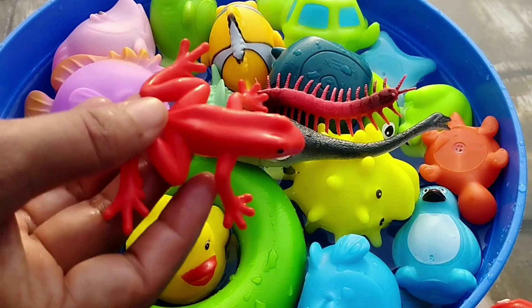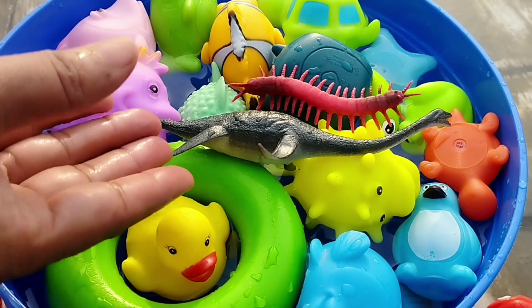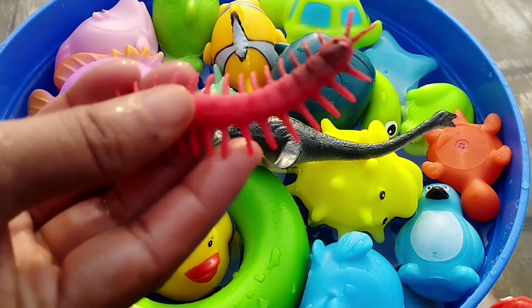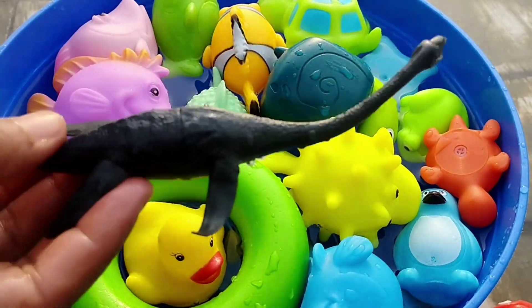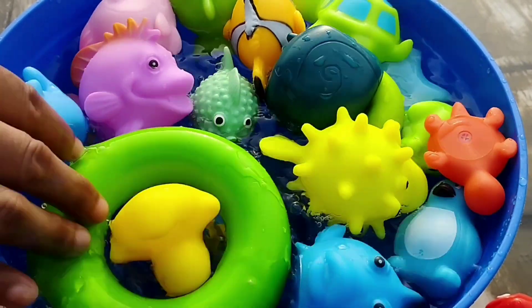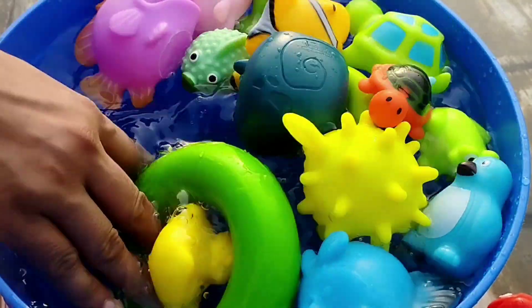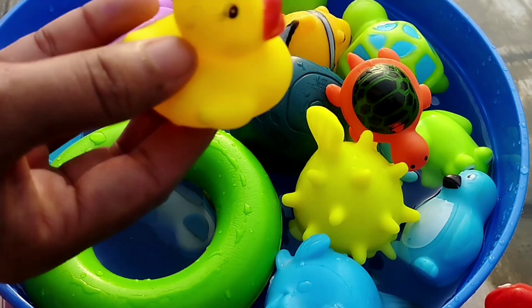The next one is a red frog. This is isoport. The next one is a flying fish. The next one is a duck. This is a duck.